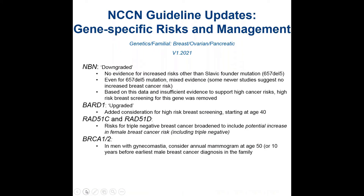For gene-specific risk and management, NBN was actually downgraded — which does not happen very often. There is no evidence for increased risk other than for the Slavic founder mutation, and even for this mutation the evidence is mixed. Papers including those led by Fergus Couch have not shown increased risk even for this Slavic founder mutation. Based on insufficient evidence to support high cancer risk, high-risk breast cancer screening for this gene was removed from the guidelines.